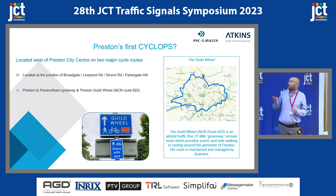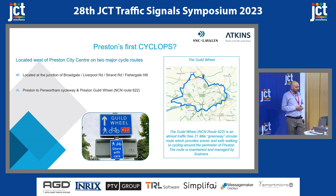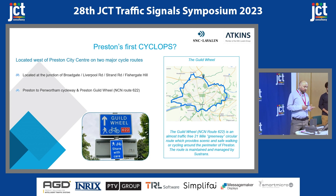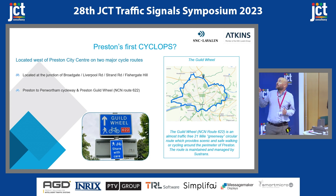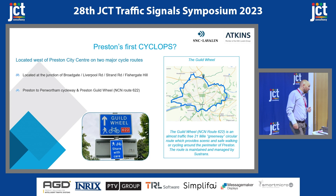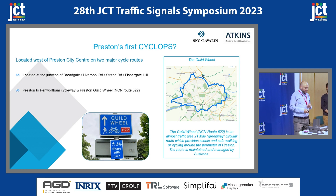The site is located in Preston to the southwest, about 700 metres from the city centre and the train station, on a junction with Broadgate and Fishergate Hill. The junction was chosen because it's on two very popular cycle routes: the Preston to Penwortham Cycle Way, which links residents into the centre of Preston, and the Guild Wheel, which is NCN Route 622 — a 21-mile almost traffic-free walking and cycling route. The previous layout did not cater well for high volumes of pedestrians or cyclists, which is why it was identified as a prime candidate to be upgraded.